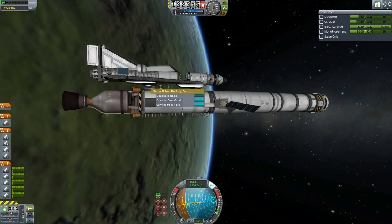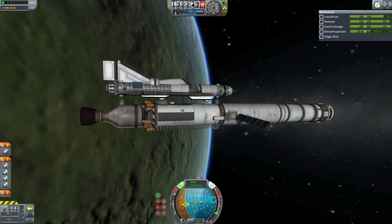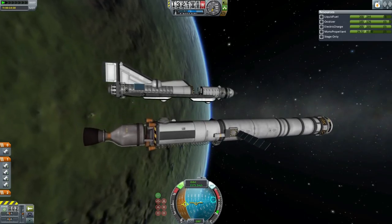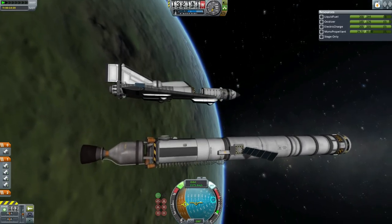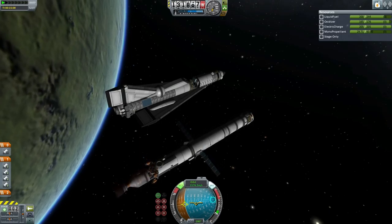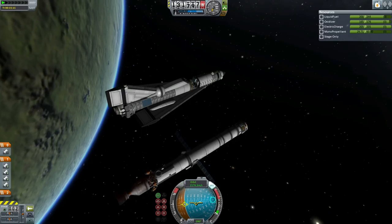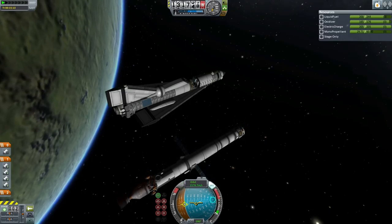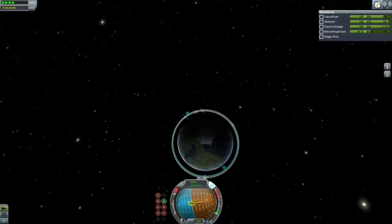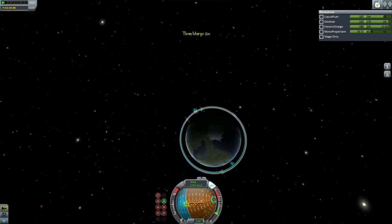And now the shuttle will undock. It will use its RCS ports to push itself away from the transfer stage. The transfer stage is also ready to go — it has its own controller and solar panels to remain charged, as well as a battery. And certainly it's not just the shuttle that could use that transfer stage; if another vehicle wants to dock with it on the front docking port, it could be used to boost something else.